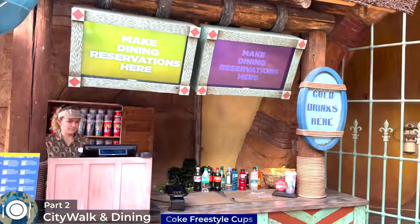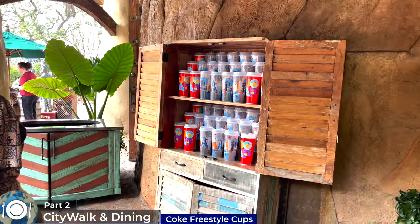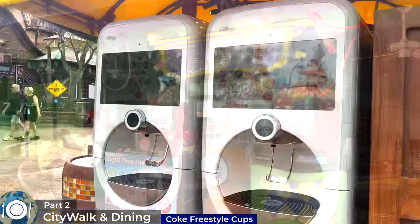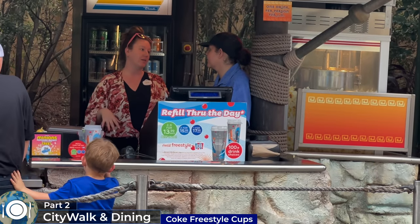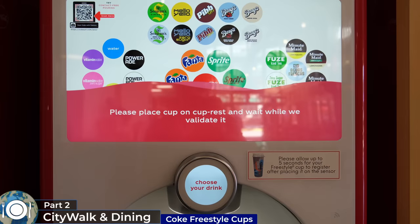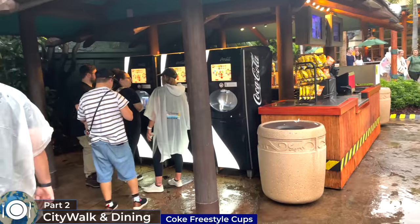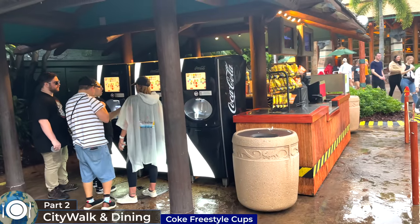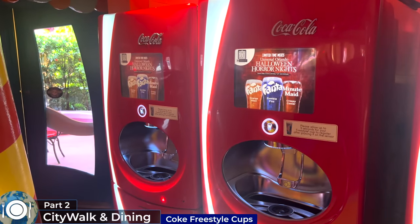Lastly, this feels like the right time to mention the Coca-Cola Freestyle souvenir cups, which you can purchase at certain dining locations with Freestyle machines. These allow you to get unlimited refills of a large number of soda varieties, including frozen slushies, but only once every 10 minutes or so. It's worth crunching the numbers to see if you're likely to spend more than this individually per day on soda.